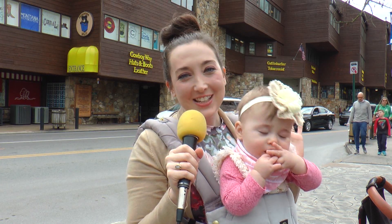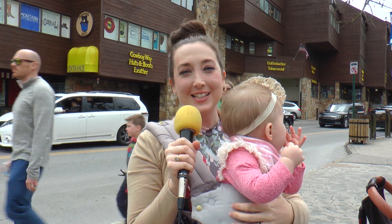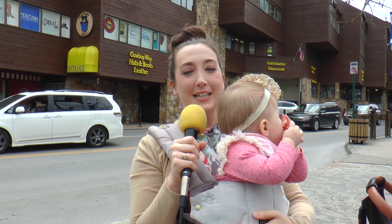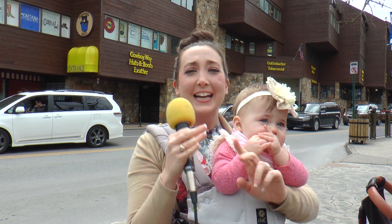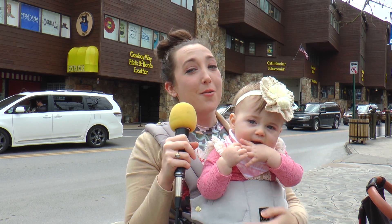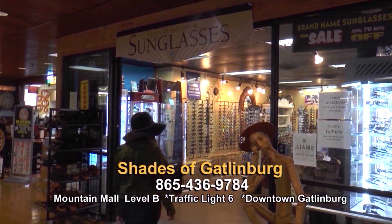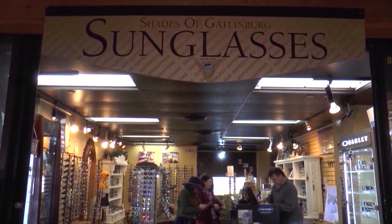Hi everyone, this is Ashley again. Welcome back — my favorite thing to do: shopping. We are back here at one of our favorite places with Little Miss Emerson at the Mountain Mall in Gatlinburg, Tennessee. Over 30 stores in this awesome mall — places to shop for your dog, your kids, your husbands, your babies. I've found my sunglasses — thank you, David. These are absolutely beautiful. We are here at Shades of Gatlinburg with David, and you all are actually family owned for over 40 years. Is that correct? That's correct.